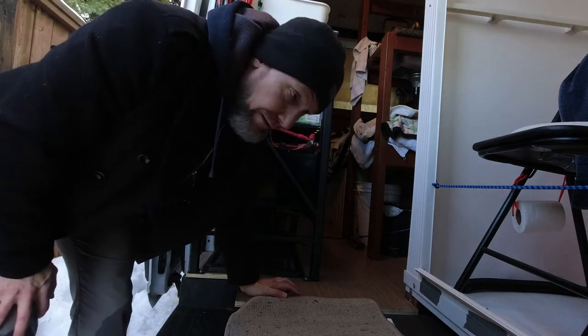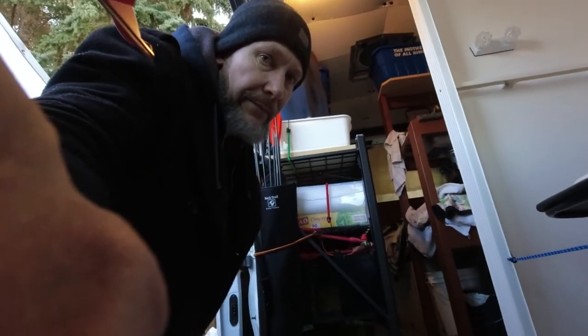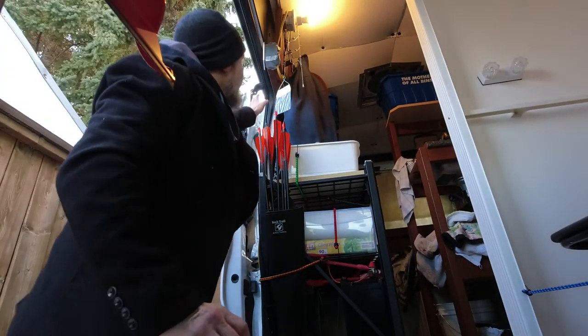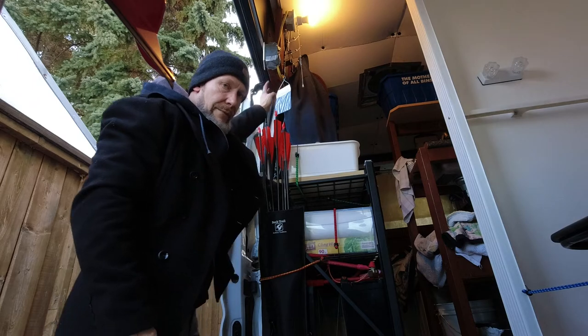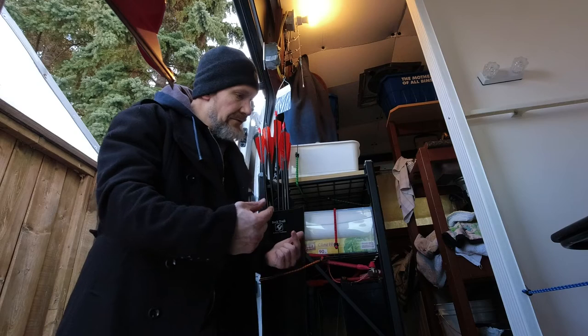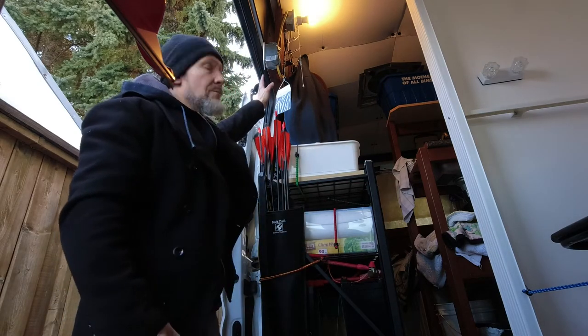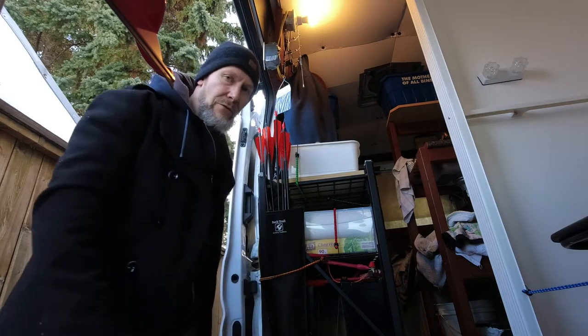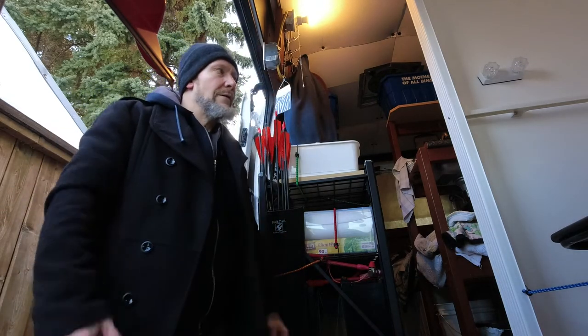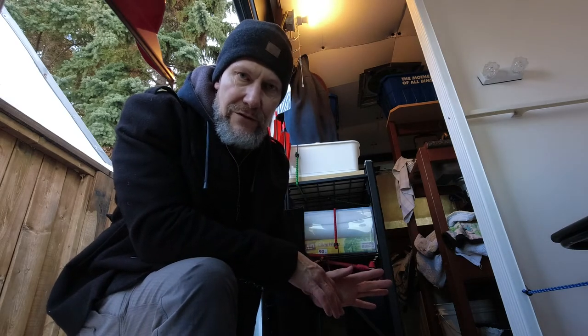There are two-by-four runners — one on each side — bolted into pre-tapped holes in the van walls. All of this structure is bolted into the two-by-fours and the floor so it doesn't go anywhere. Why? Because if this doesn't work out, I can reconvert it back to a cargo van within a day. There are no structural changes to the van, except for one.